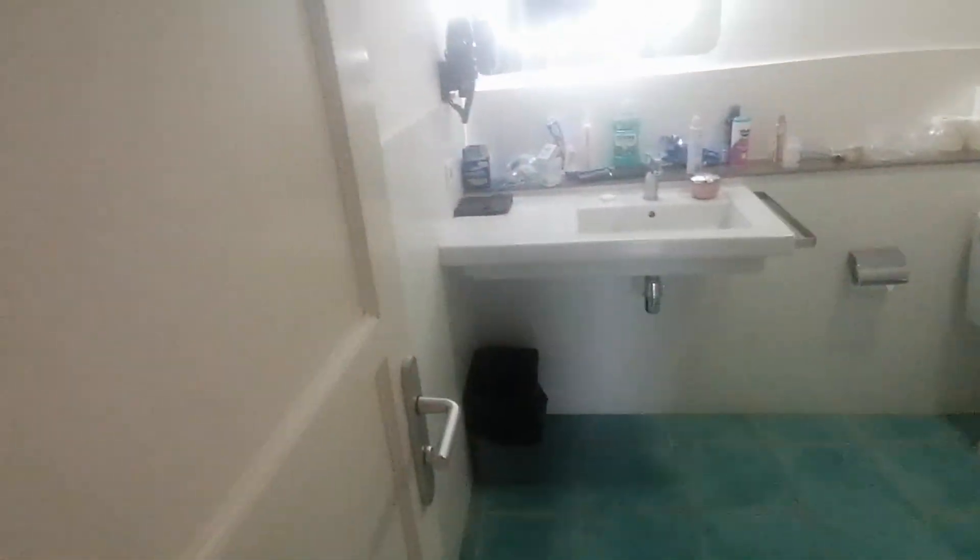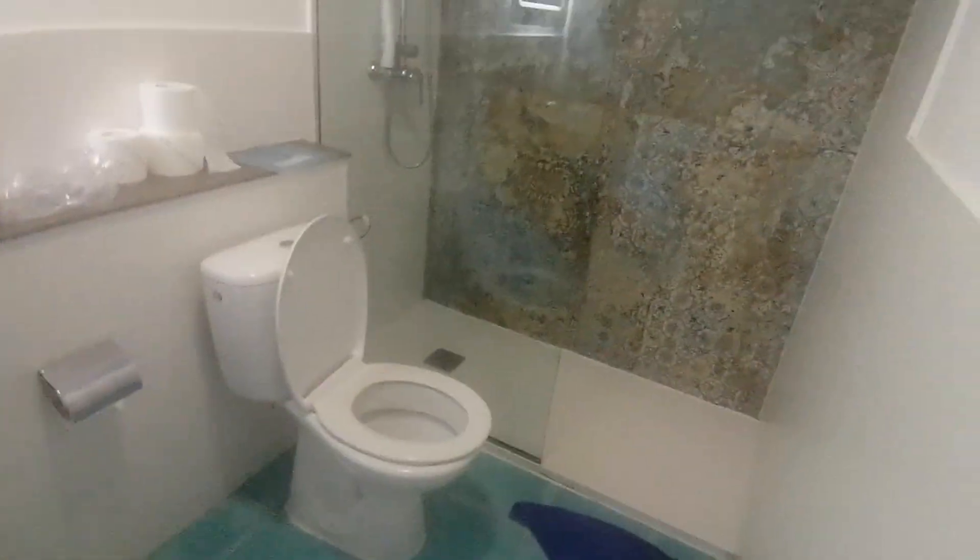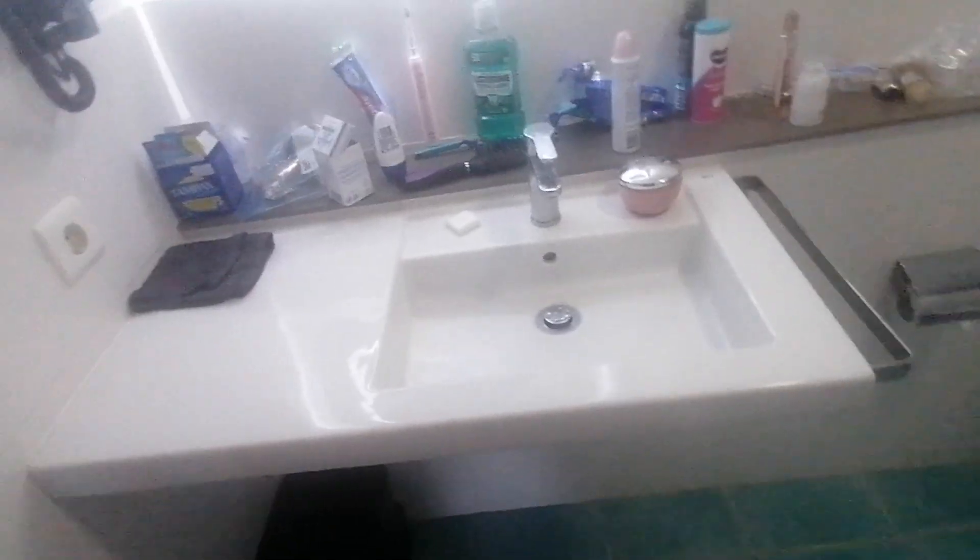We're going out to eat soon so I just want to get this done ASAP. In here is the bathroom — the sink, toilet, and shower. Pretty much the same as the last one but a bit bigger.